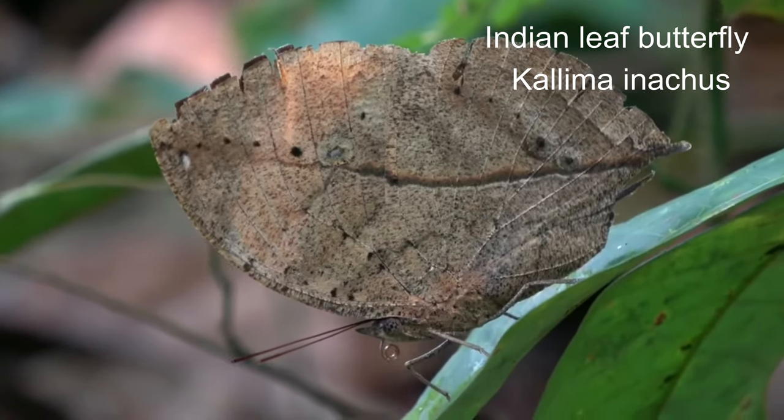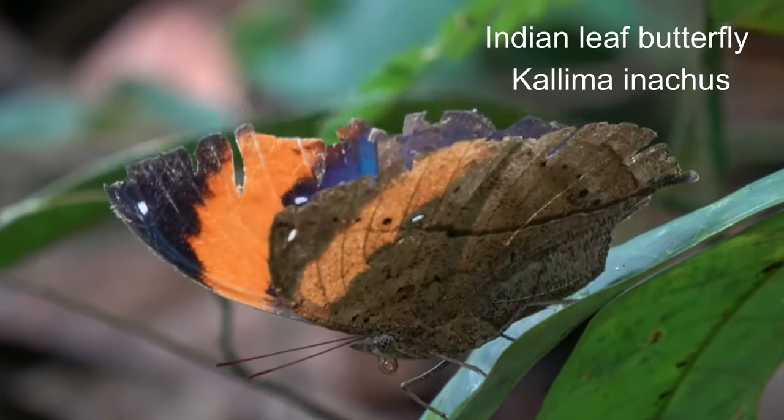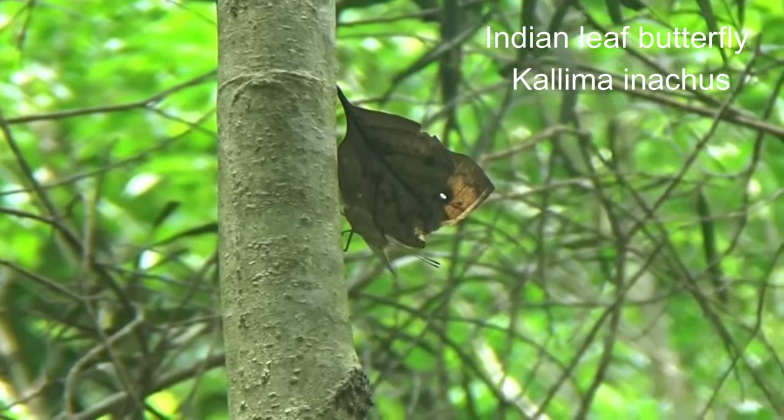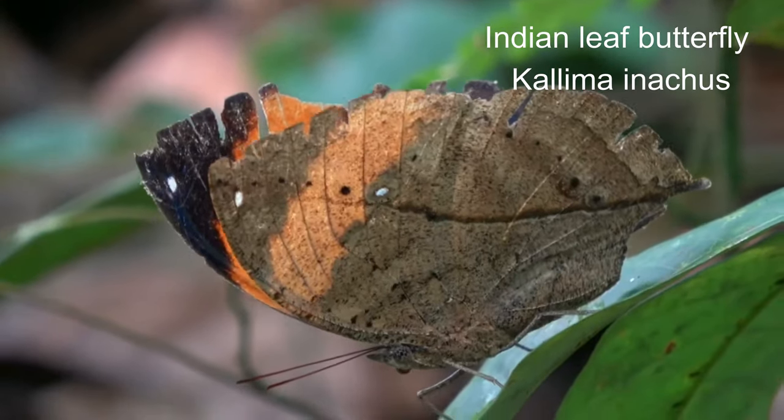31. Indian leaf butterfly or Kallima inachus. With wings closed, it closely resembles a dry leaf with dark veins and is a commonly cited example of camouflage.